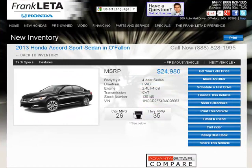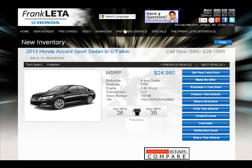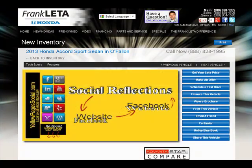This dealership is called Frankly the Honda. As you can see, this is their standard website page — they've got their links up at the top. We pulled up an Accord Sport page. What we do is use our application called Social Reflections, which can reflect any web page directly inside Facebook.